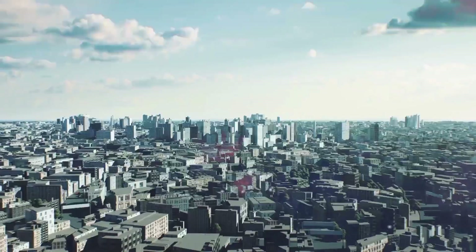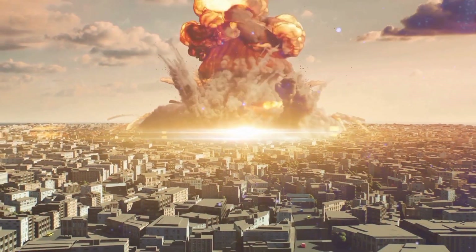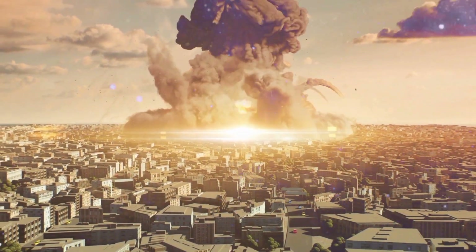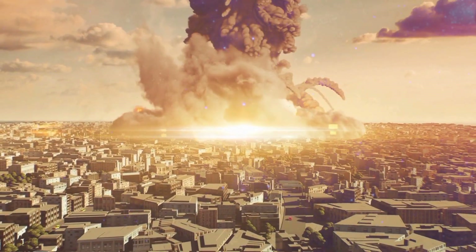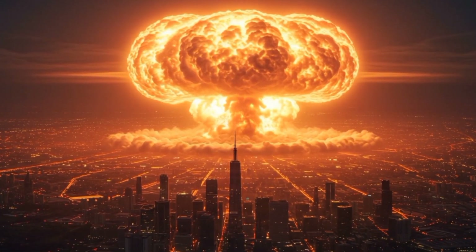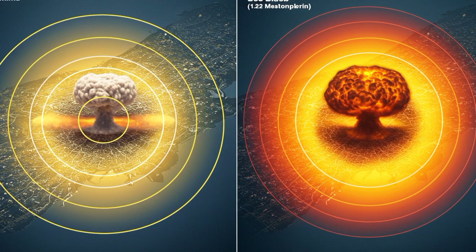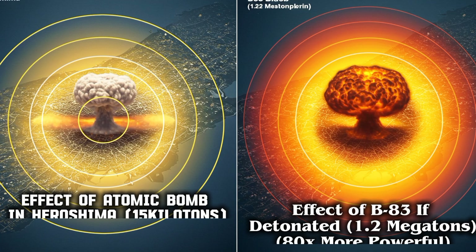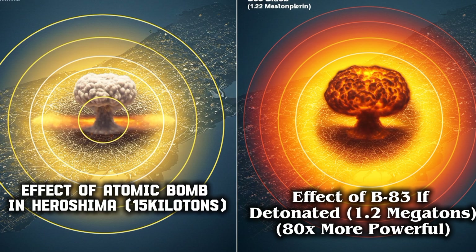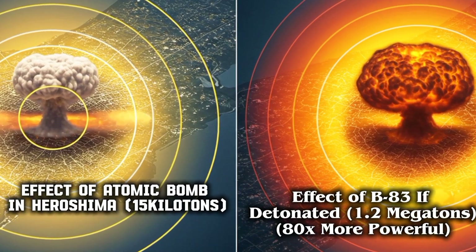Now let's put it into perspective. Imagine an airburst over downtown Los Angeles. The city center would be annihilated. Fire and blast damage would reach as far as Hollywood, Pasadena, and Santa Monica. Even Glendale and Inglewood could suffer from thermal burns. Hiroshima was 15 kilotons — the B-83 is 1,200 kilotons. That's 80 times more powerful, and yet it's never been used in war.